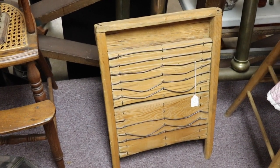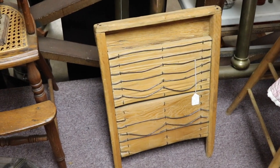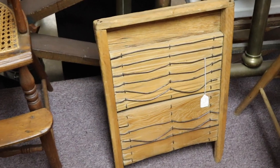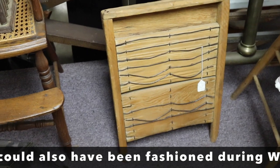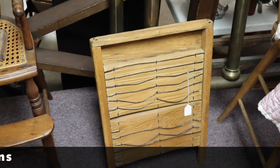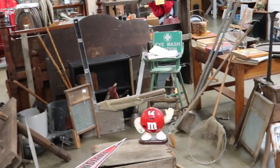In the old days if you couldn't afford a washboard you made one, and this is a primitive one — it's really cool. You don't see these very often because washboards were pretty common and not that expensive. But somebody out in the sticks needed to make their own, and they did using wire and boards. Rubbing your clothes against that would eventually get the dirt out, if you didn't tear them.